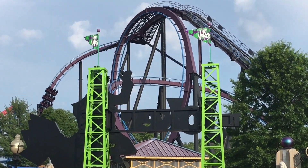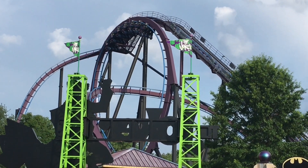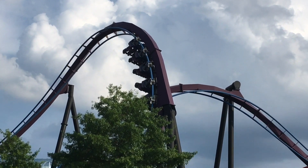Batman The Dark Knight is a B&M floorless roller coaster located at Six Flags New England in Agawam, Massachusetts. Today I will be talking about why I think this is a very mediocre coaster, but also a pretty fun ride at the same time.